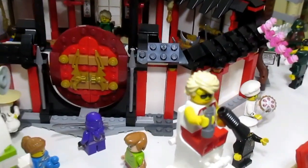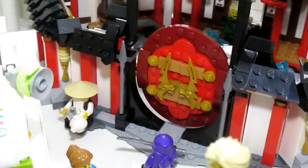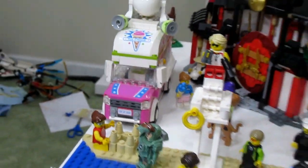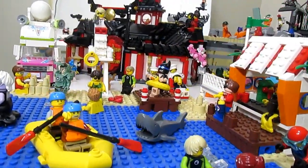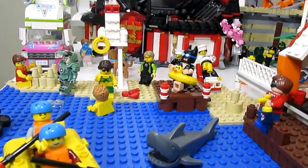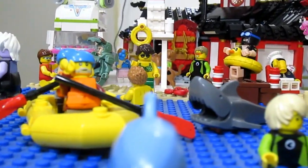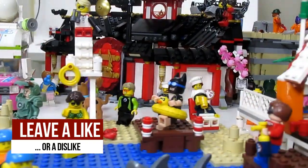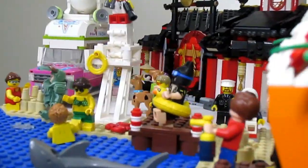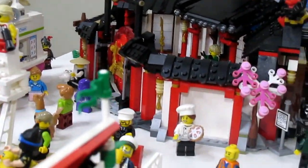Outside of the monastery I have Lil' Nelson down there trying to get a look at what's going on, and Master Wu is enjoying some tea. Across from the monastery is my beach, where citizens can go and relax and enjoy the end of their summer. There's Batman going for a swim, a raft, and lots of fun minifigs. In the back there's an ice cream truck — Shaggy and Scooby are going to get some ice cream.